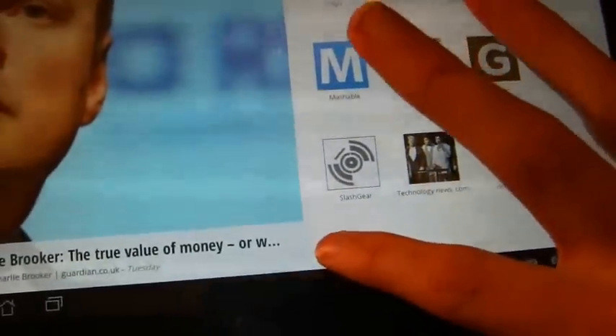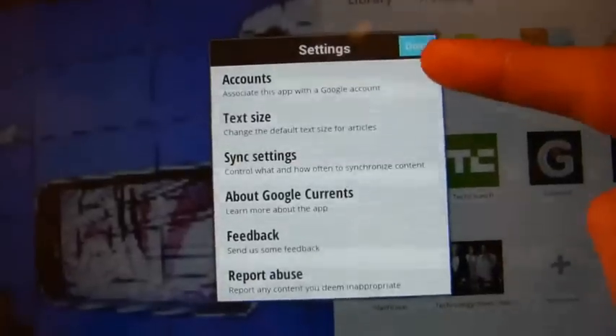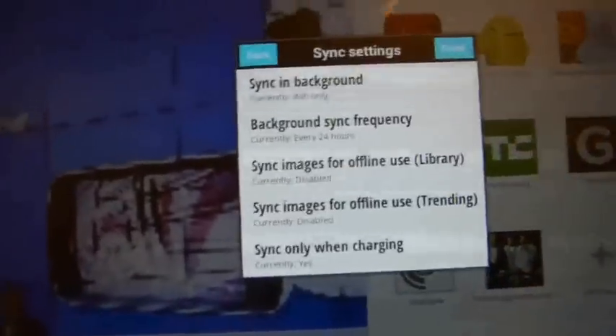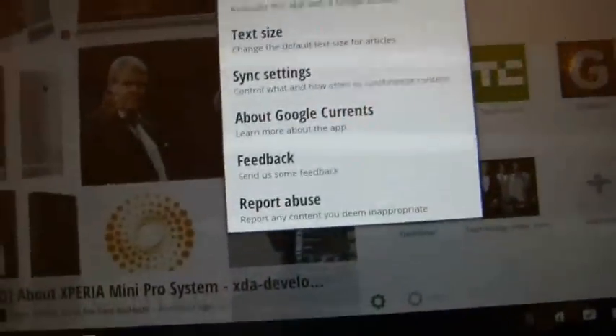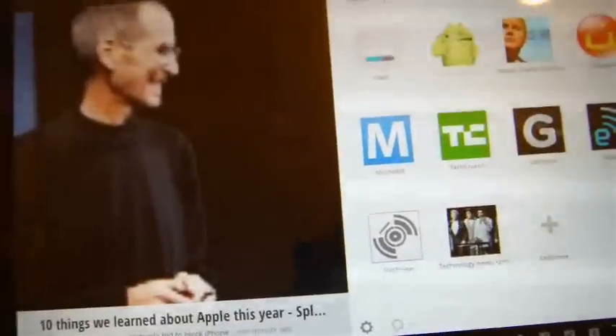While it's syncing, let's have a look at some of the options. You can choose accounts, text size which I'll come onto in a moment, syncing — as you can see it can sync in the background, it can sync images for offline use, and quite a few options there which is quite nice. There's also help, feedback, and report abuse — just some ways of listing different issues.